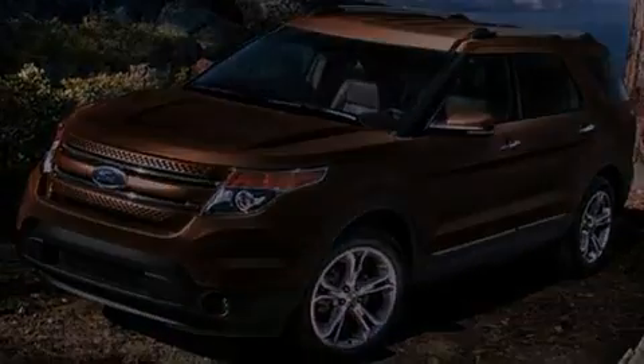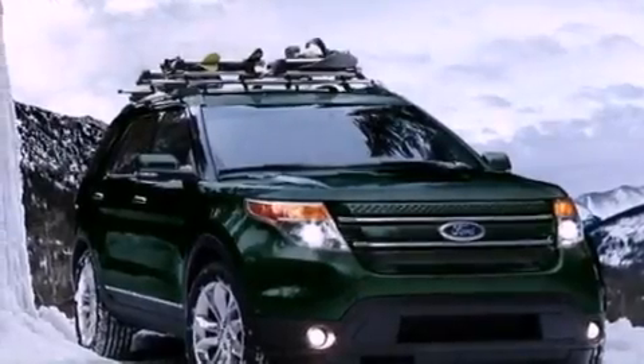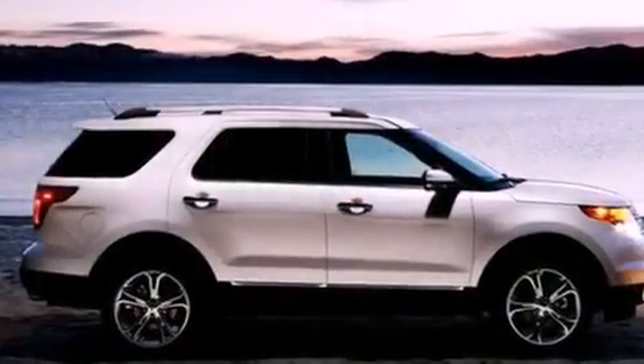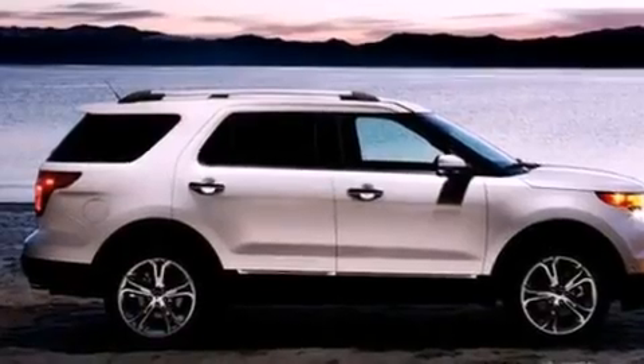Front fog lights, an anti-lock braking system, side curtain airbags, an auto-dimming rear view mirror, and the leather seats provide great support and create an overall luxurious feel.